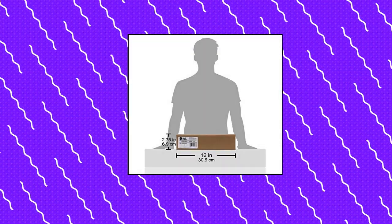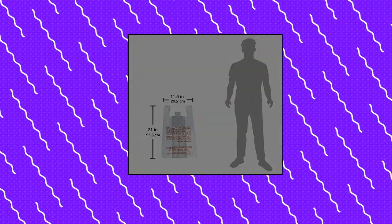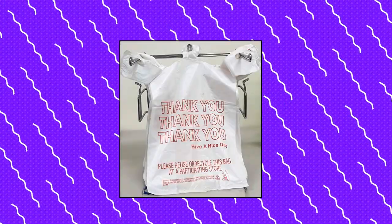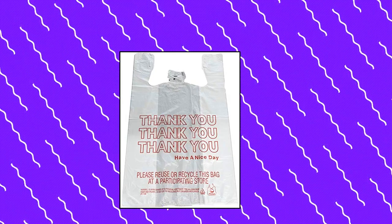Relly Thank You T-shirt bags, 350 count, 11.5 by 6.5 by 21, white. Ideal for grocery, retail, restaurants, and shopping. Premium quality, wholesale quantity and price. 350 bags for long lasting value. Thick, 12 microns.